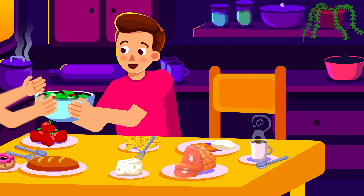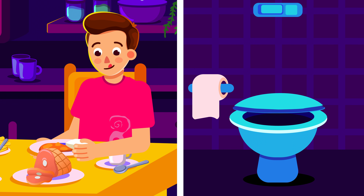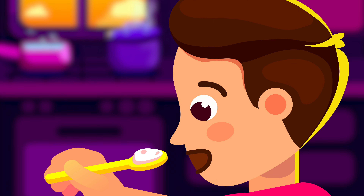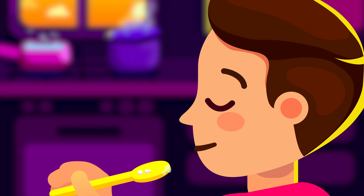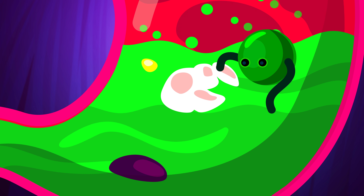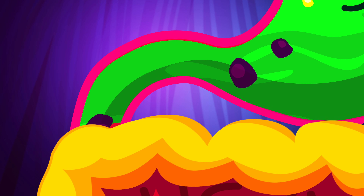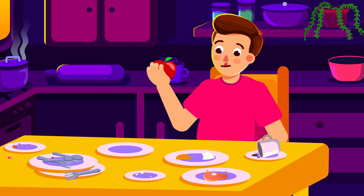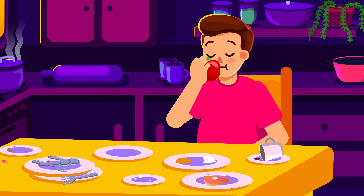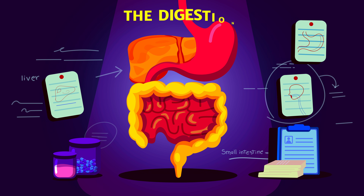Your digestive system works really hard for you in order to turn the food that you eat into poop. From the moment a piece of food enters your mouth, your body goes through a multi-part process utilizing various organs to preserve the nutrients of the meal and turn the rest into waste that ultimately comes out of the body as stool. In this video we will explain in detail what happens in the human body after you eat and how each organ plays a vital role in the complex process we call digestion.